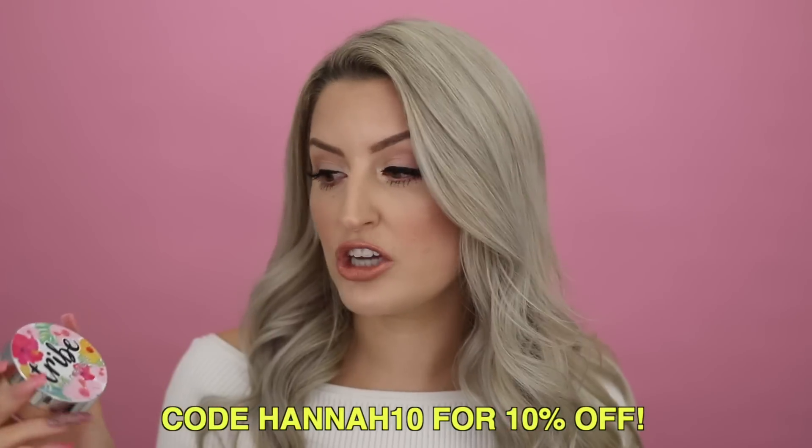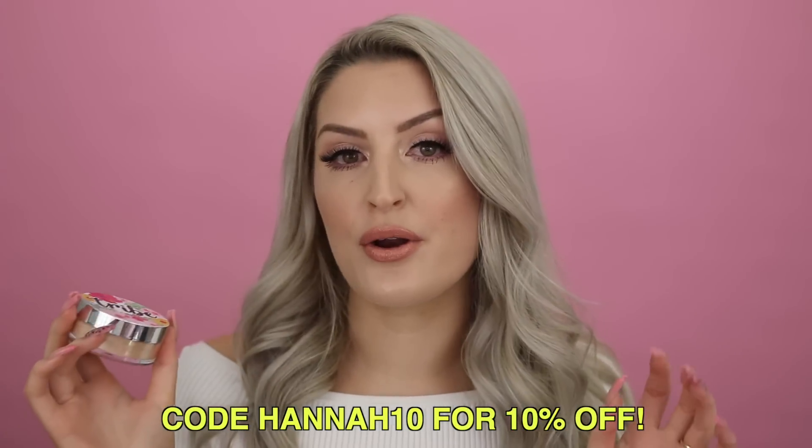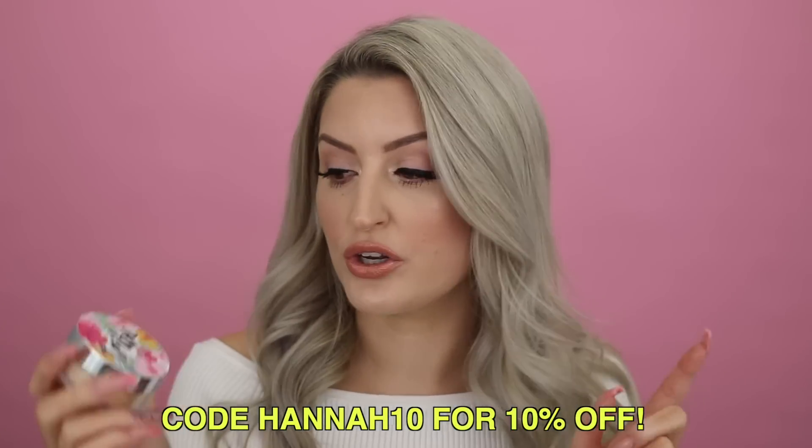So when Tribe, my favorite skincare brand, launched their own mineral makeup, I knew I had to get stuck into it and give it a whirl. And guys, it has not disappointed — it is so beautiful. I am affiliated with Tribe and I do have a code with them, so if you guys are wanting to check out any of this stuff, you can use that code. I do make a small commission of it though, just so you know, but these are genuine thoughts and opinions.